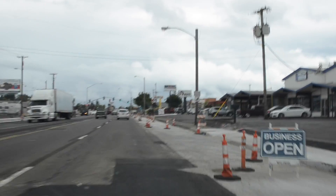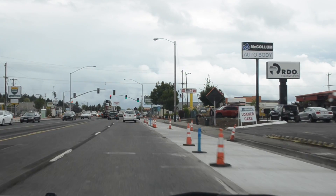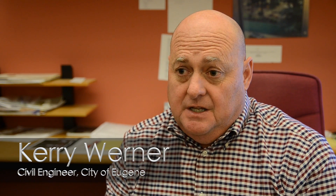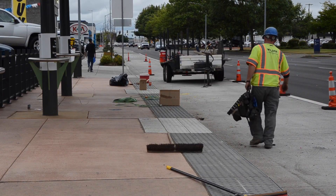My job on the MX project is to represent the city's interests in the construction and to make sure that the traffic control is functioning and that people can transit the area — like 11th Avenue or Garfield — safely. We monitor the traffic flow daily.